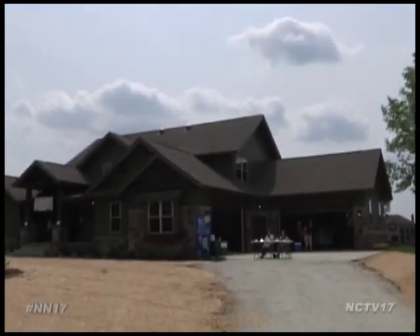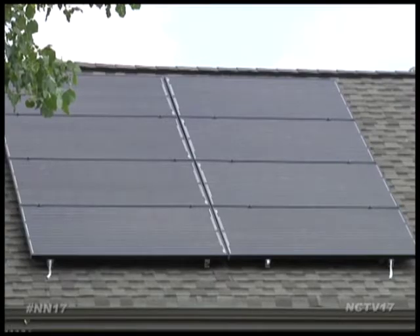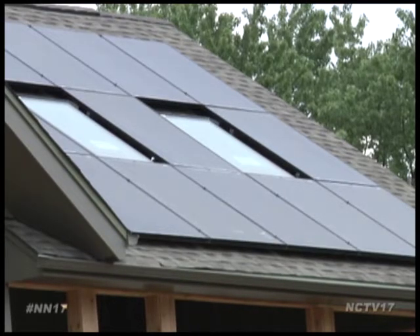From the front, this house off Knock Knowles Road seems rather typical, but a quick walk to the back and you'll see 40 solar panels on the roof used to generate power for the entire home.